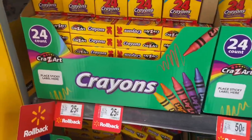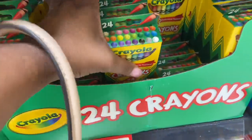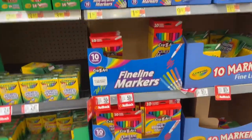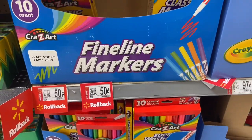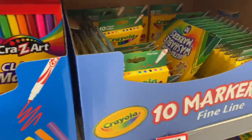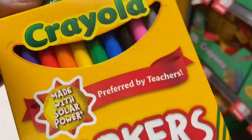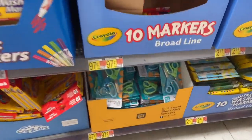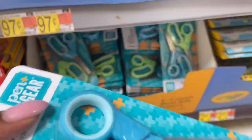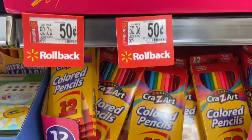They have their crayons for 25 cents, but we don't like Crazy Art — we are a Crayola-only family, just because they color better. I'm going to get more of these because I'm going to make a couple extra book bags to give out to somebody who might need them. They have Crazy Art markers and Crayola washable markers for $0.97. They have the scissors — you get a 2-pack for $0.97, you can't beat that. They have colored pencils — the Crazy Art colored pencils work fine.